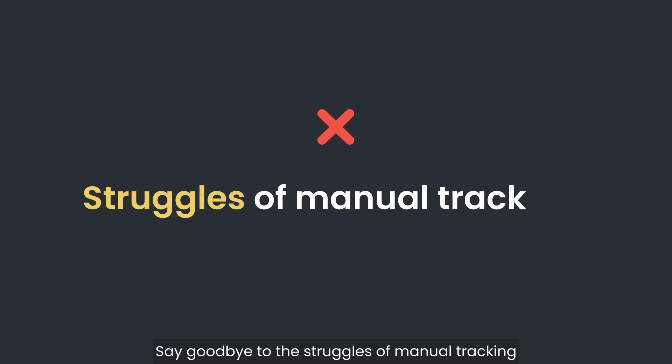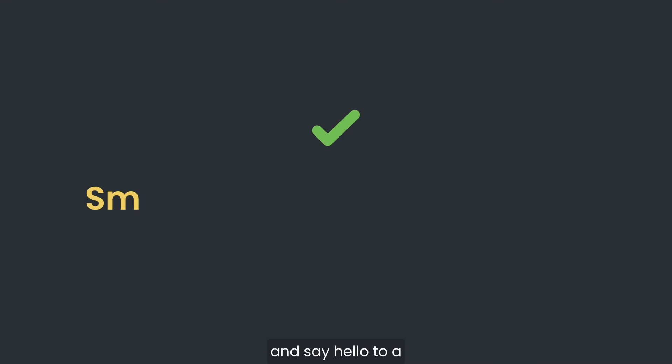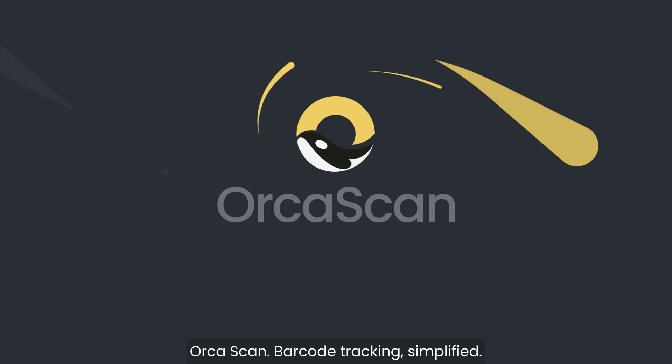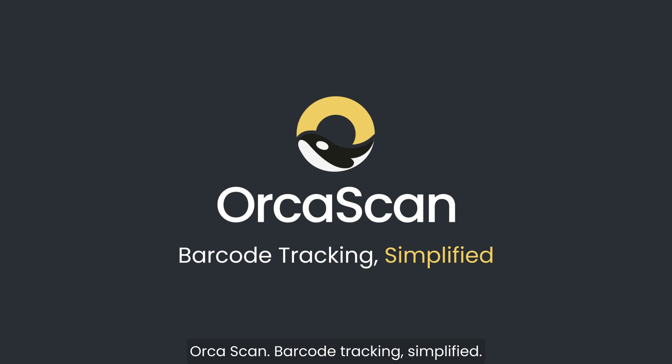Say goodbye to the struggles of manual tracking and say hello to a smoother, more efficient way of handling your inventory. Orcascan. Barcode tracking. Simplified.